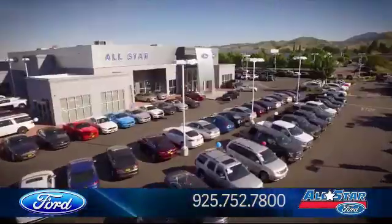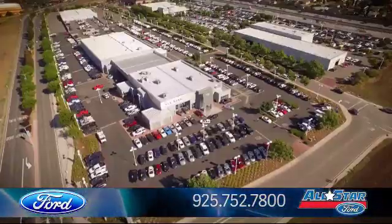Welcome to All-Star Ford, and here's a look at another one of our premium vehicles from our huge selection of cars,